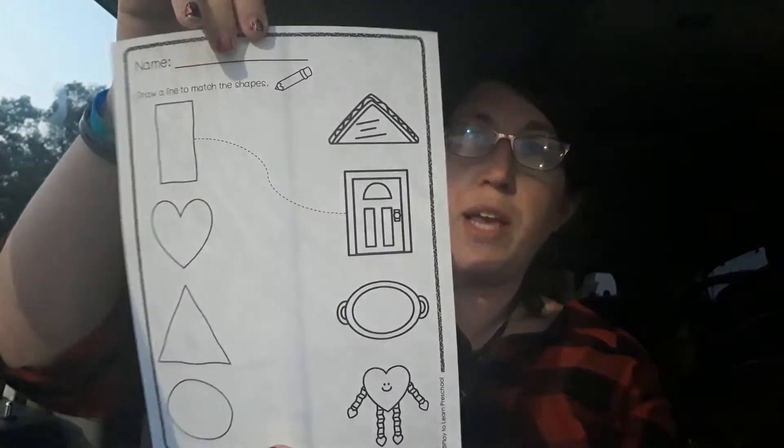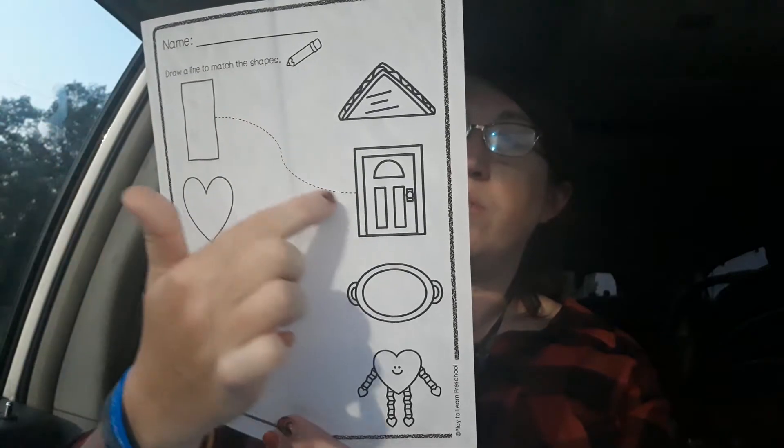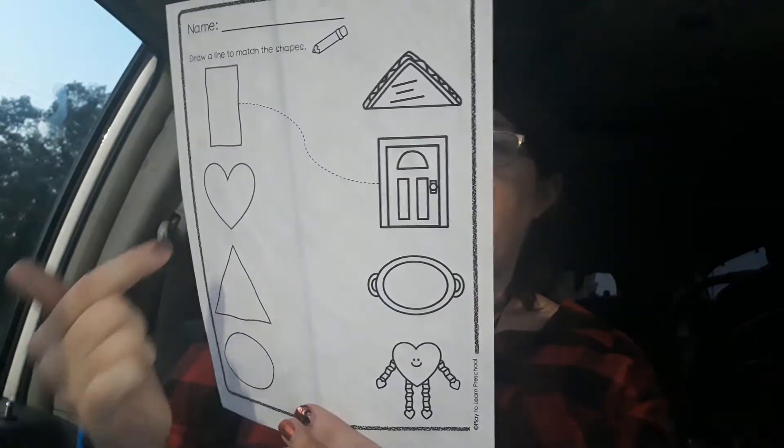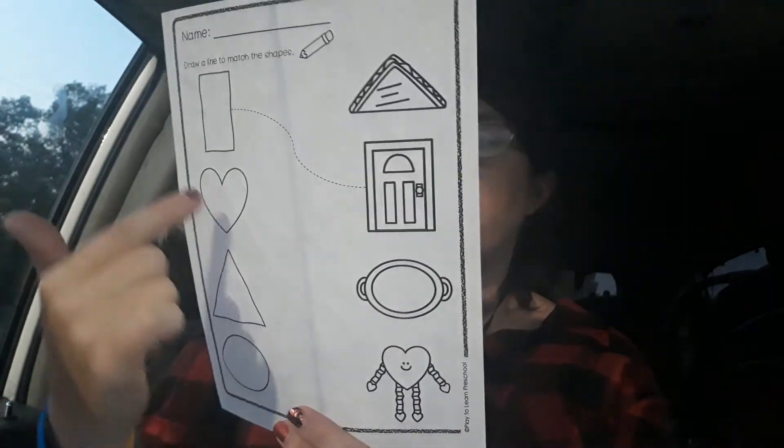Today we have two worksheets. The first worksheet is on shapes. Draw a line to the things that are the same shape. This is a rectangle. This is a rectangle. This is a heart. Do you see a heart here? Trace it to the other heart.